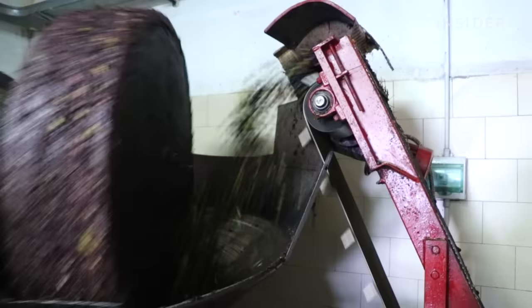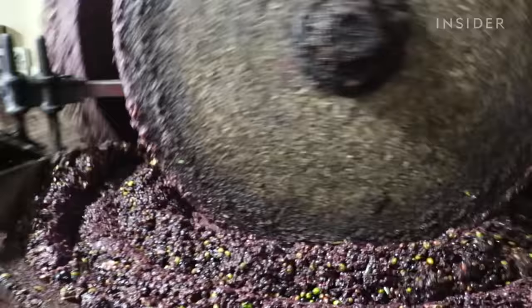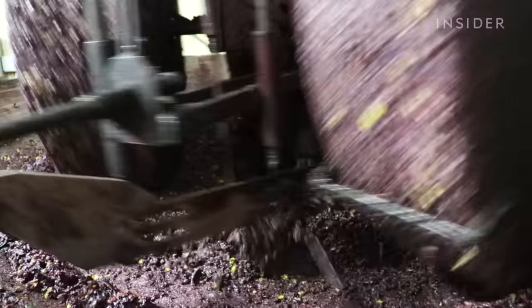Then the olives are pressed at room temperature using granite wheels, a method that is called cold-pressed. It means that oil was extracted with no heat, which preserves its delicate flavour.